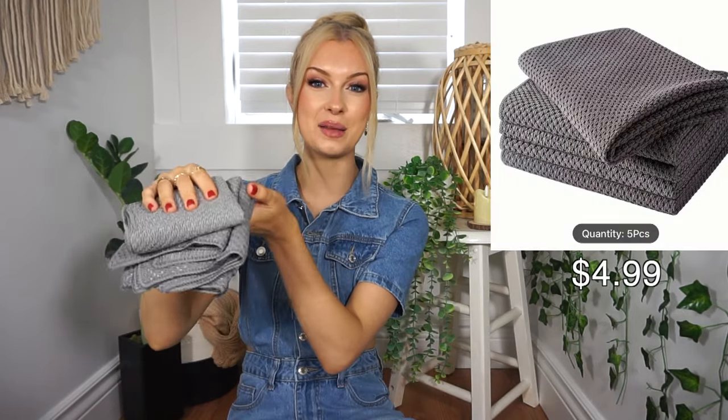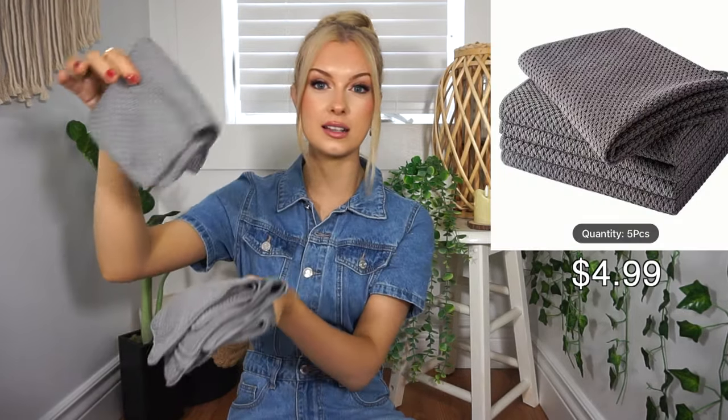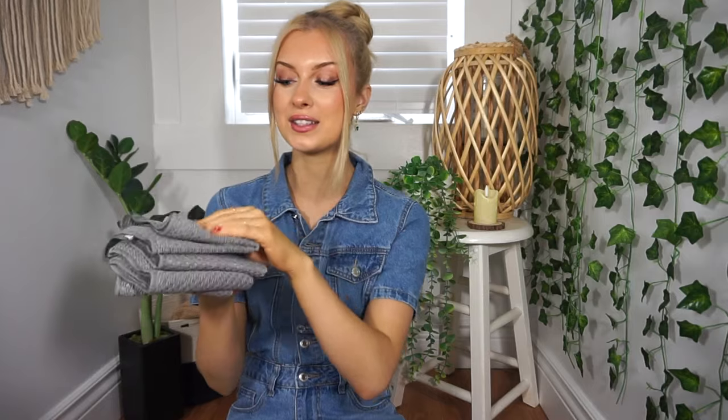This next thing is also for my mom. It's a little bit on the random boring side, but it was a pretty good deal so I picked it up. It's basically a pack of microfiber dish cloths and you get five in here. She really likes these microfiber ones to clean with, and she's also very aesthetic, so when it comes to stuff like this she likes very neutral plain colors. I figured she'd like the gray, so I think she's actually going to really enjoy these.